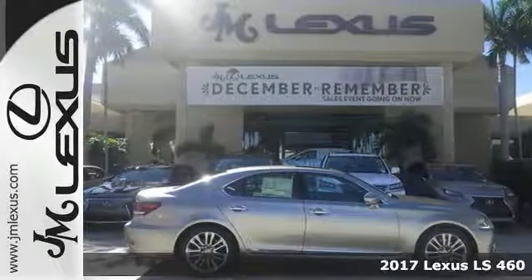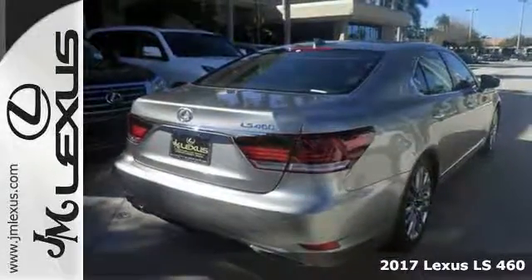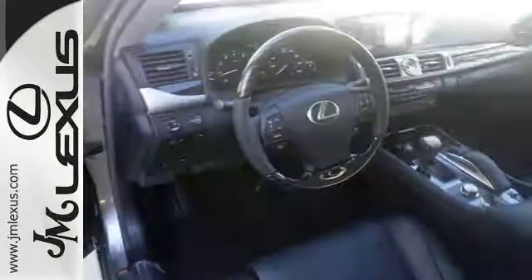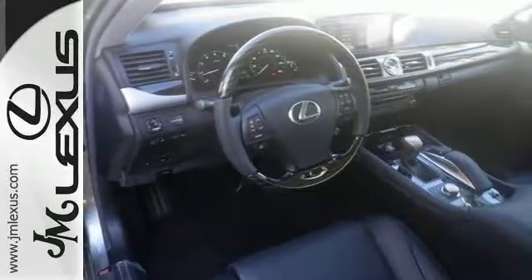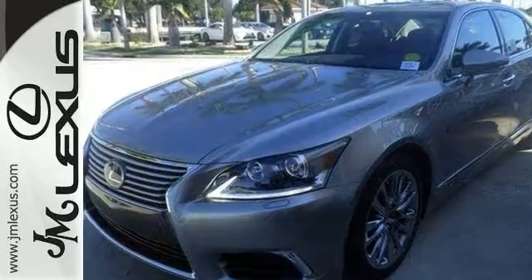The lines between practicality, performance, and comfort blur together with this fantastic 2017 Lexus LS460. It offers great features including adaptive headlights, bi-xenon HID with intelligent high beams and AFS, and heated leather seats. This sedan is sure to please. It has a navigation system with voice activation and a sunroof.